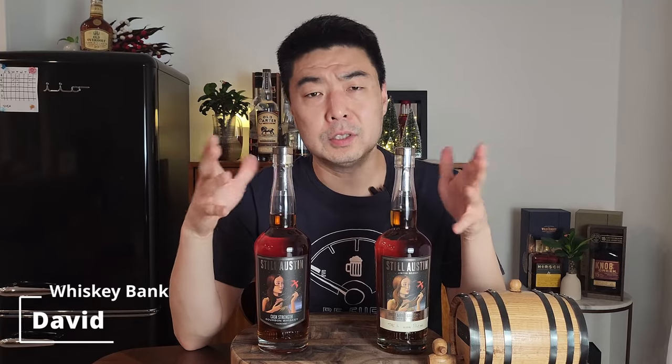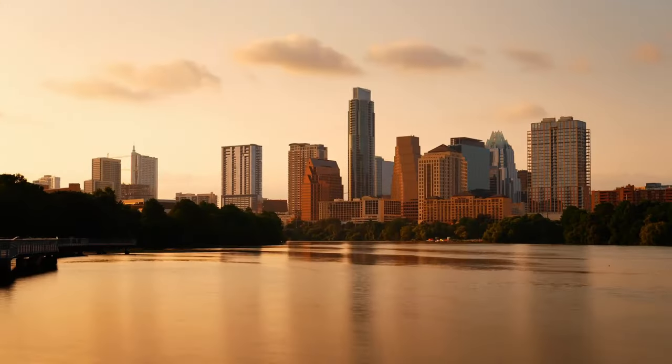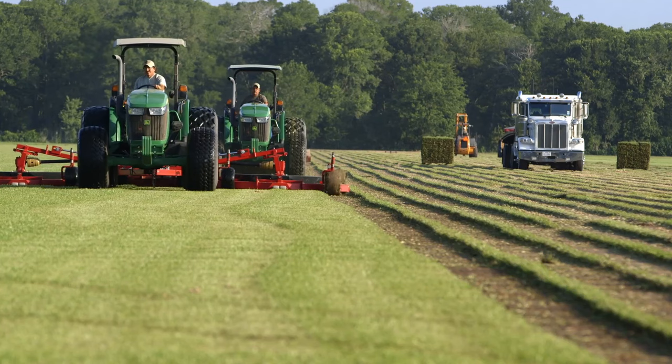Welcome to Whiskey Bank. My name is Dave. Still Austin distillery was created in 2015 in Austin, Texas, and they do a lot of cool things — three things really well. First, all their grains: their corn, their rye, their malted barley — it's all from the state of Texas. The reason they do that, even though it costs more, is they can control the quality, freshness, and timing so they can produce the best whiskey they can.